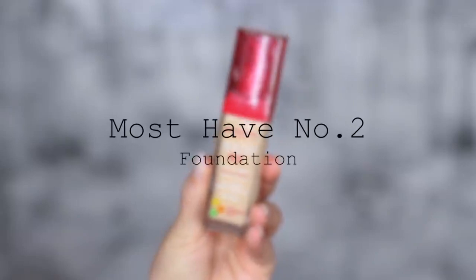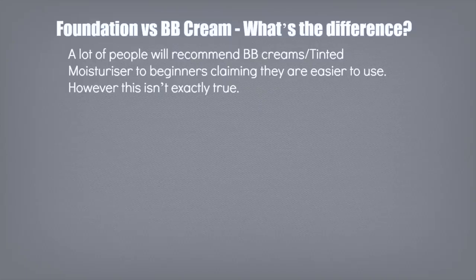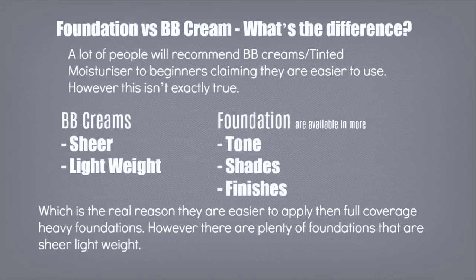Which brings us on to must-have product number two: foundation. For beginners, you'll often hear recommendations of tinted moisturizers, BB creams, and CC creams, because apparently these are supposed to be easier to apply. However, that's not exactly true. BB creams and tinted moisturizers are sheer and lightweight, which is why they're easy to apply, but that's only comparing them to full-coverage, heavy foundations. There are lots of foundations out there that are lightweight and sheer as well, and foundations are available in more tones, shades, and finishes — so you're guaranteed to find the right one that works perfectly for you.